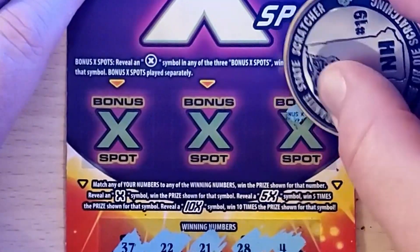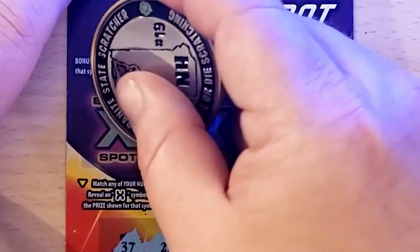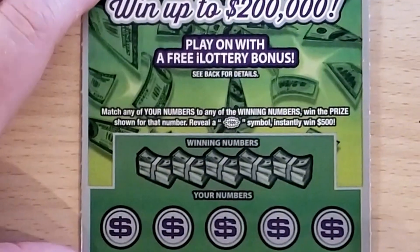Looking for that X in the bonus spots — we got a horseshoe, cherries, and a piggy bank. That's a loser. Three more to go.